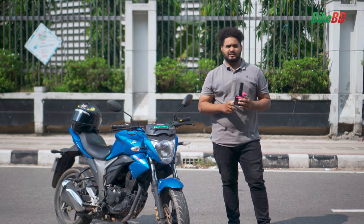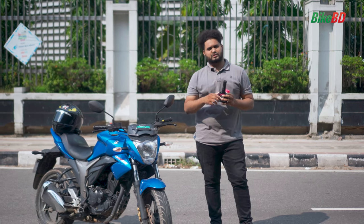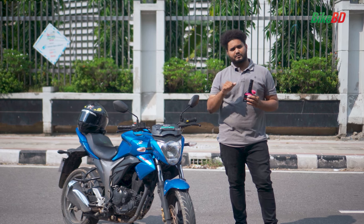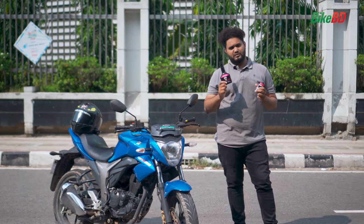So, at first, let's know what Octane Booster is. Octane Booster is like vitamins — we get a lot of energy boost from vitamins. Similarly, it boosts our biker's riding performance and overall throttle response.